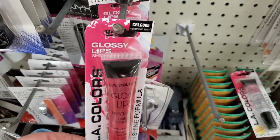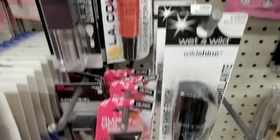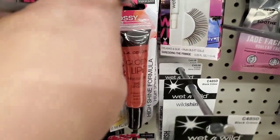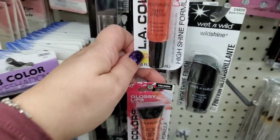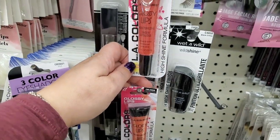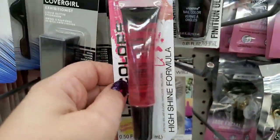Seeing new glossy lip gloss by LA Colors in Watermelon Splash, Popsicle Dream, Tropical Punch, and then Jam and Jelly — very similar but different. I'm assuming they have flavor. Super cute and clear — these are new to me.